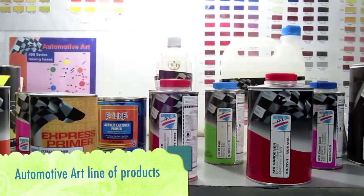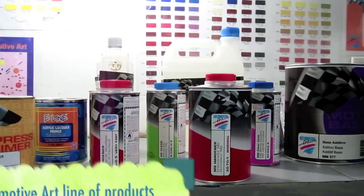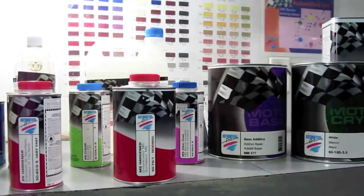When it comes to the paint range, you can get beautiful metallic and pearl colors in the motor base, known to most as the base coats, or the deep glass colors in the motocryl, which is known as the direct glass.